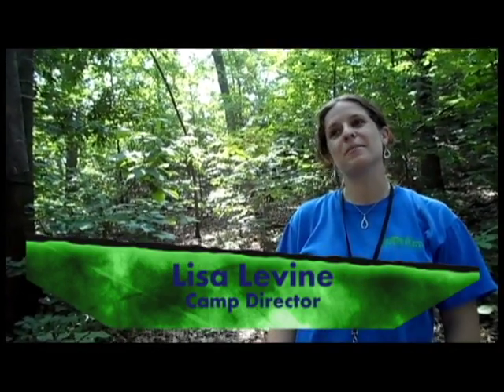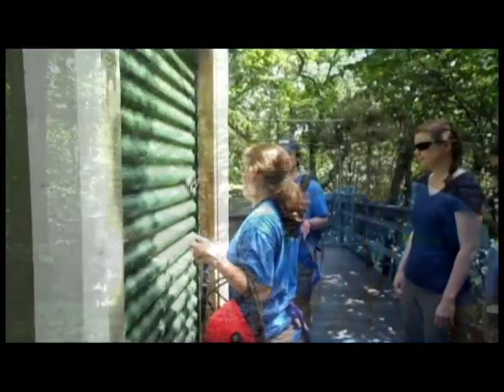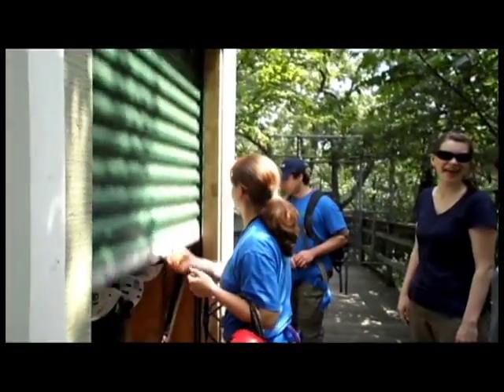The neat thing about the tree canopy walkway is that it was the first one available to the public in the United States, built in 1999. So it's a pretty unique thing to have here in New England.